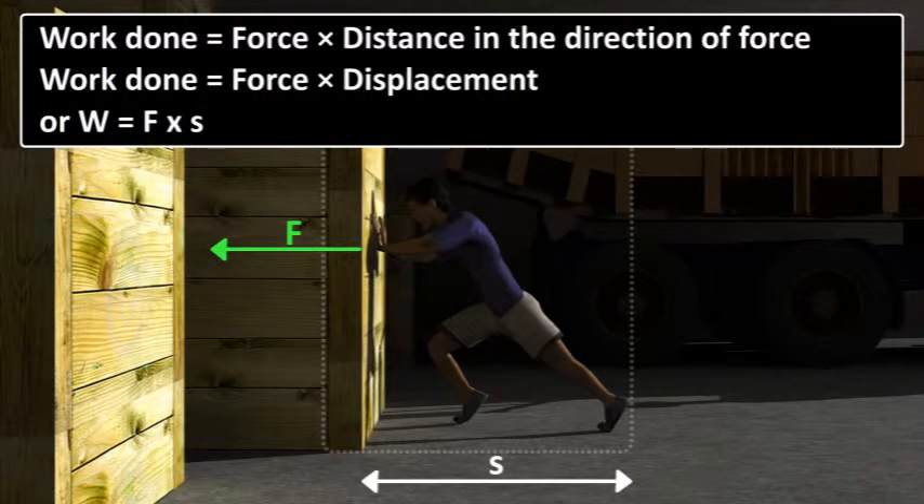Work done is equal to force into the distance in the direction of force. Thank you.